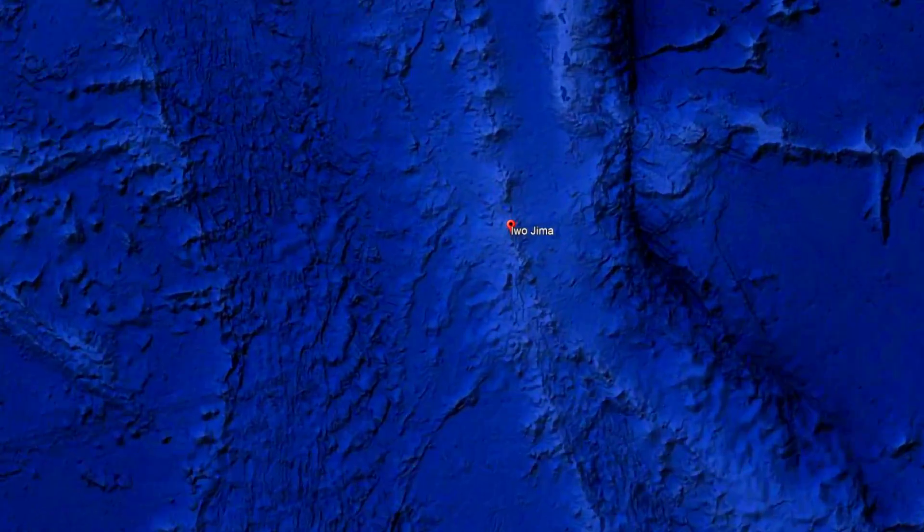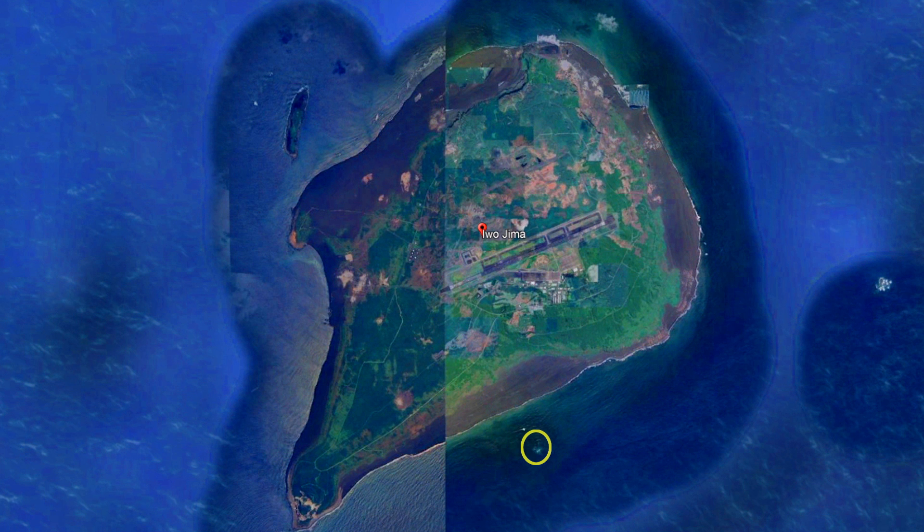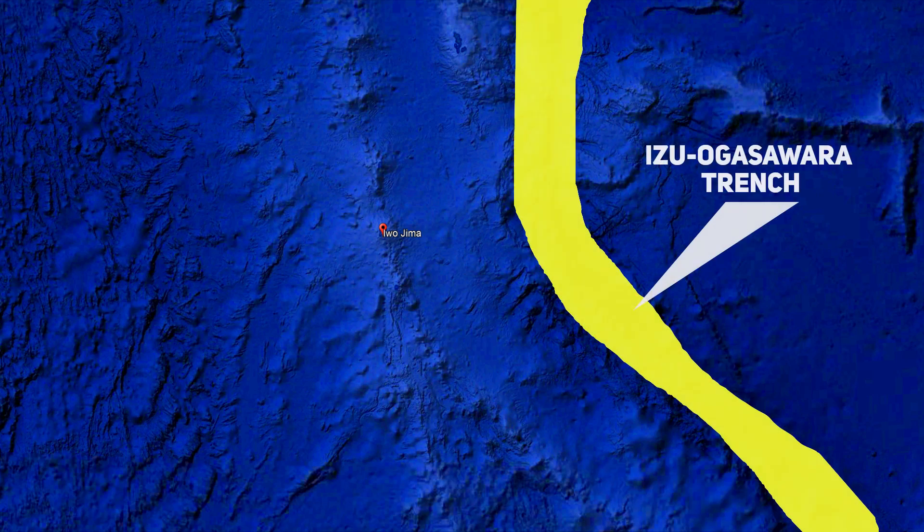On October 30th, a submarine volcanic eruption occurred near Iwo Jima in the Pacific Ocean, leading to the formation of a new island. The event was first noticed by an aircraft from a Japanese newspaper, which observed the telltale signs of volcanic activity in the southern part of the Izu-Ogasawara Arc, about 1200 kilometres south of Tokyo.